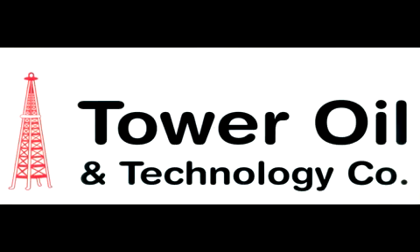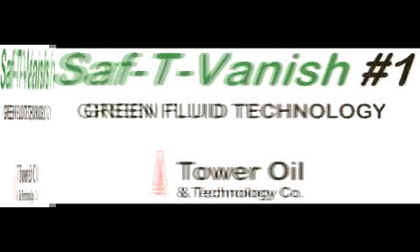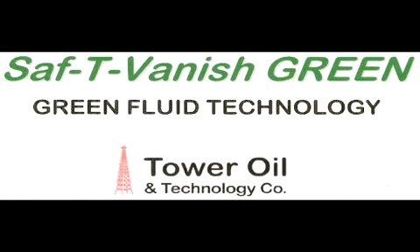That is, until now. Tower Oil and Technology is excited to introduce Safety Vantage, the first truly green zero VOC fluid formulated expressly for the evaporative oil market. This totally new green fluid technology regularly outperforms most solvent-based vanish oils on metalforming operations. Here are just some of the many unique advantages Safety Vantage offers over solvent-based oils.